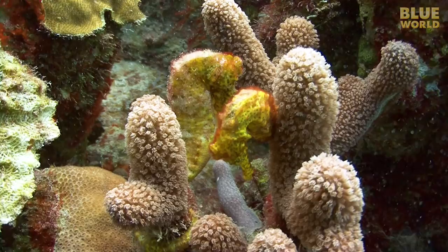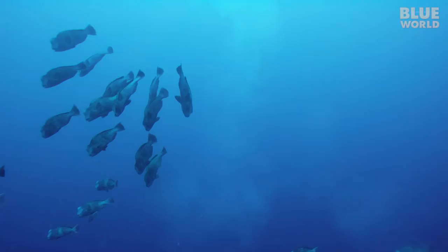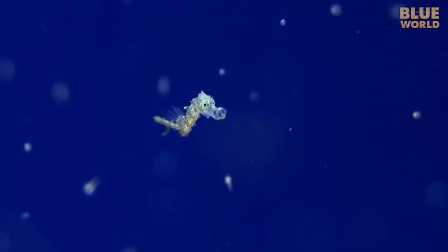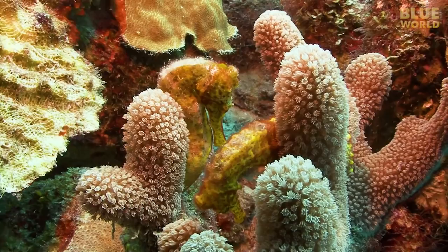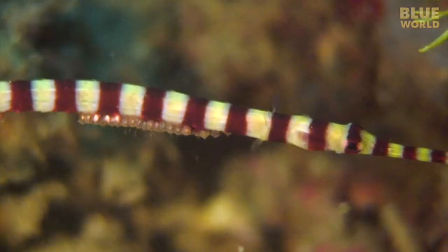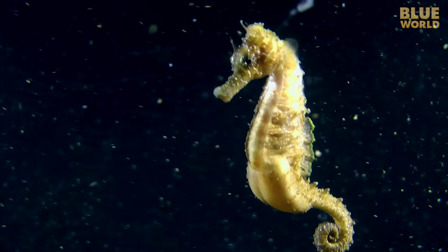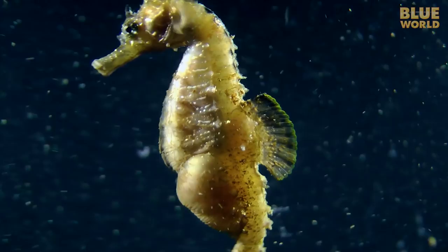All seahorses and pipefish share one reproductive trait: the males care for the eggs. Most fish just release their eggs into the water and leave their fate to chance. But seahorses and pipefish protect their eggs until they hatch, giving their babies a little better chance to survive. And because the female expends a lot of energy making the eggs, it's only fair that the male spends his energy protecting them. Some pipefish males carry their eggs around on their body until they hatch. But other pipefish, and the seahorses, actually have a little pouch, like a kangaroo, where the eggs stay safe until they hatch. And when they start hatching— it must tickle— because the proud father immediately pushes them out into the world. At that point, the babies are on their own— no parental care or college tuition.